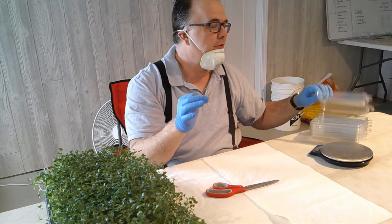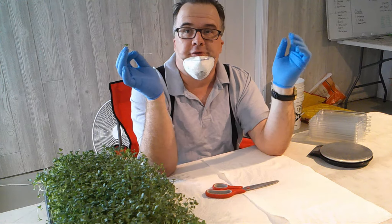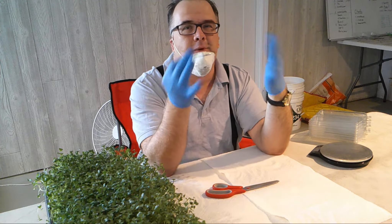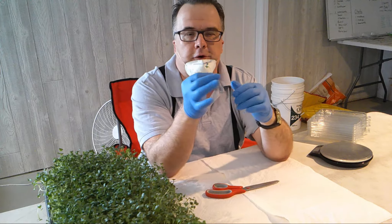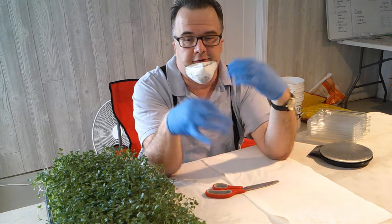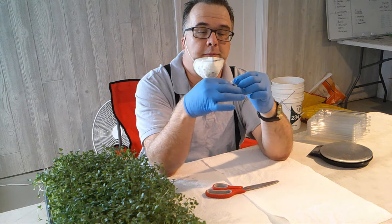We're going to package some to take to Nature Market, a store that buys our microgreens and sells them to the community through a whole food store. We'll also be going to farmer's markets this year, but it's going to be very different. We hope we can keep our business going through the COVID-19 changes coming up at the farmers market.